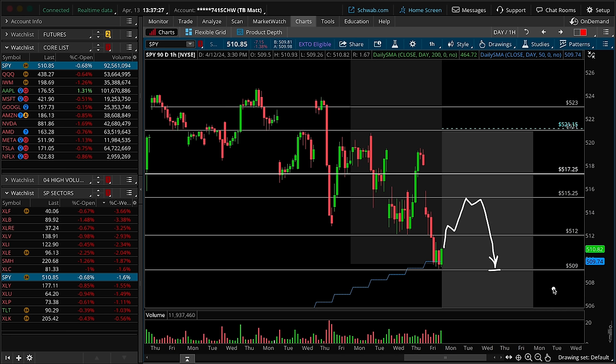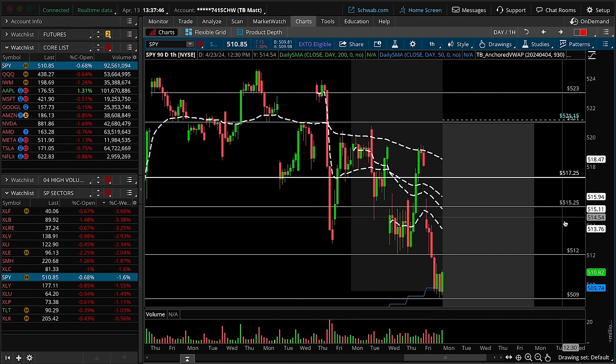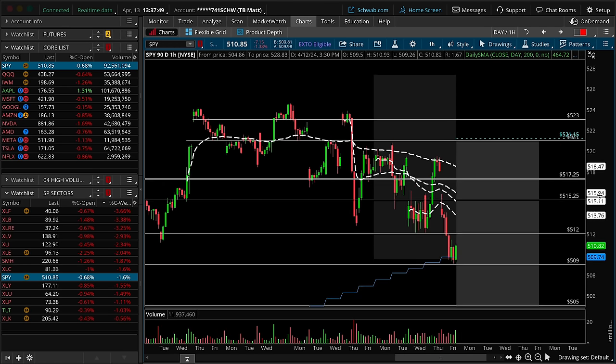If the buyers are really going to make something happen, as we've described on the daily timeframe chart, it's got to be some sort of miraculous consolidation up here over 517.25. Based on the evidence we've walked through — just understanding price action — that seems like a lower probability outcome into the coming week. Let's follow through with some intraday anchored VWAPs. You'll notice that we've closed underneath all of them, with confluence around that 515.25.